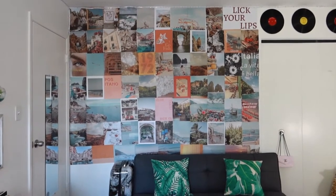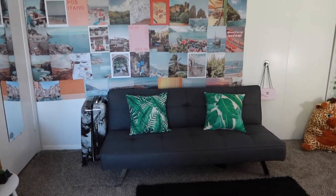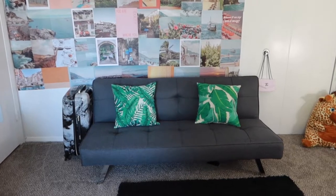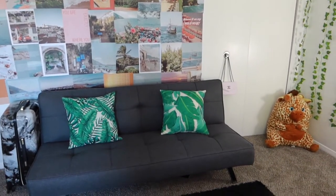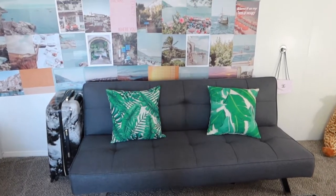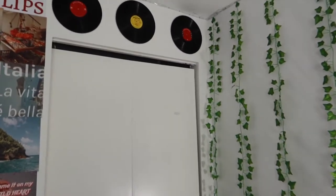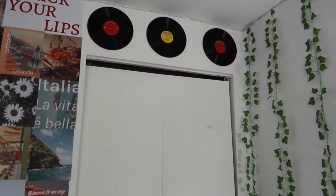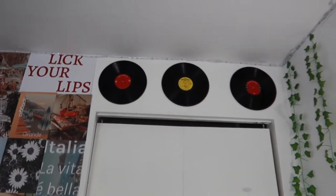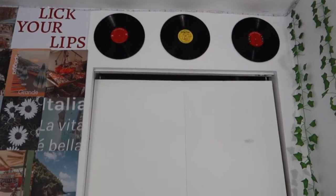Then I have my couch — I film a lot of videos here, and whenever I have a sleepover, this couch can actually open up into a bed and friends can sleep there, which is great. Over here is my closet — it is a little bit broken up but I'm going to work on fixing that soon. Then I have my records which I thrifted; they were each a dollar, so that's a great steal.